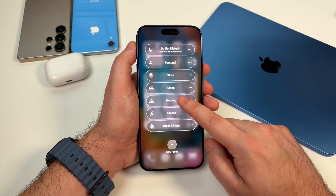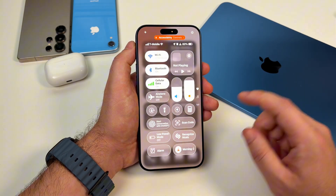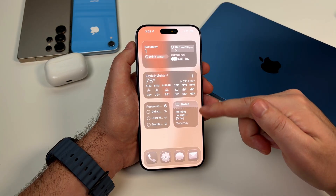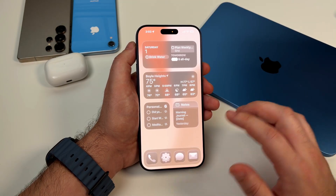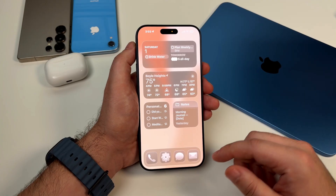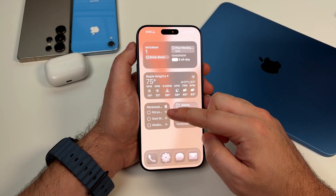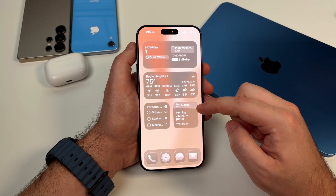Let me walk you through my morning focus mode first. So when my alarm goes off, this automatically kicks in. My home screen shows only the apps I need for my morning routine: that's Calendar to see what's coming up, Reminders to check my morning checklist, Weather, and Notes for journaling. That's it.